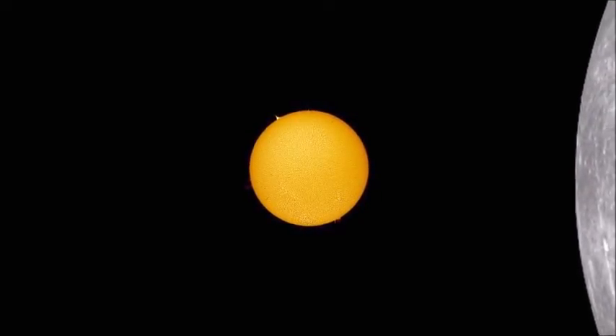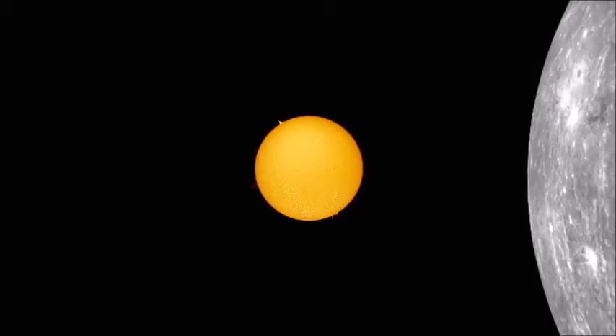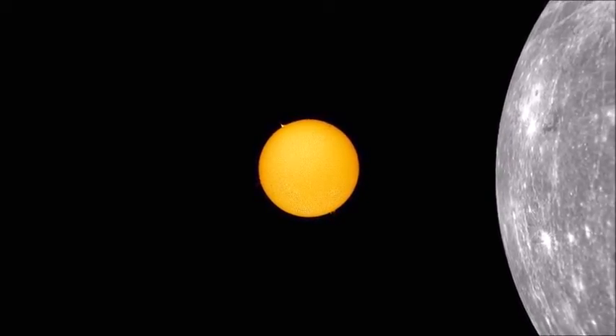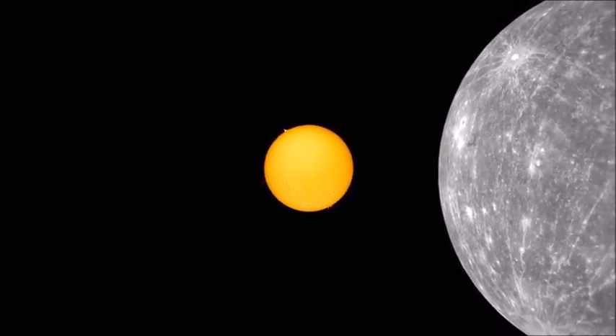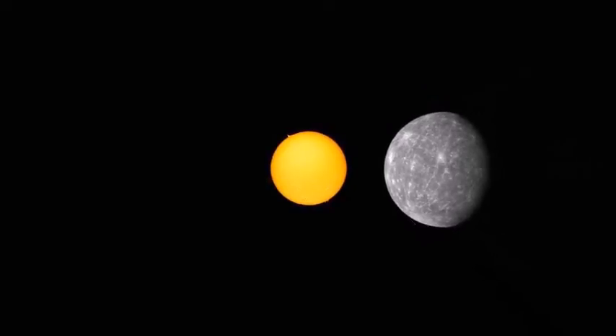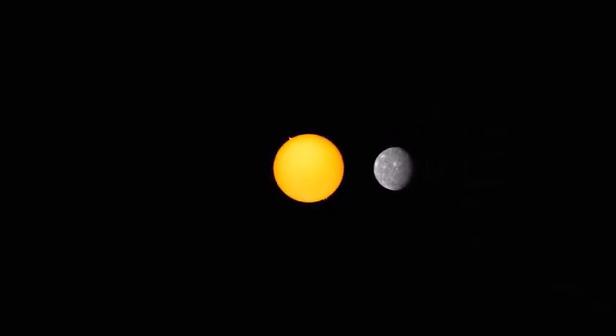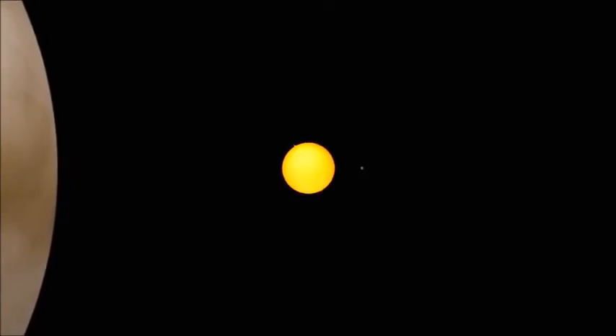The planet closest to the sun is Mercury. Mercury is the first of the four inner rocky planets. In appearance, it is very similar to our own moon.